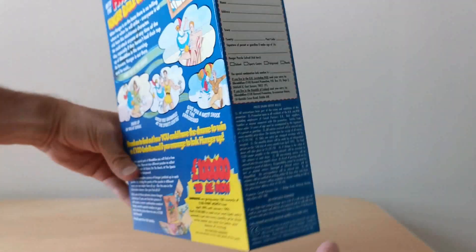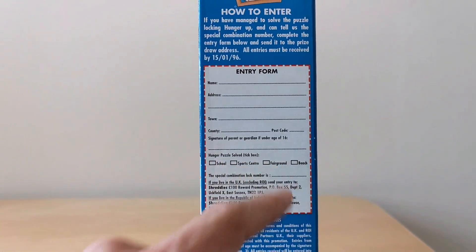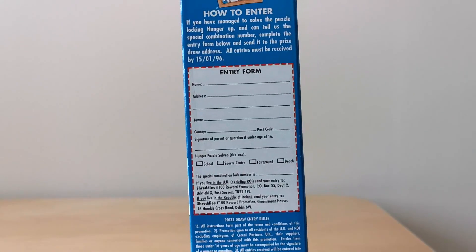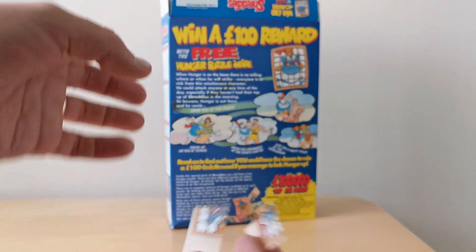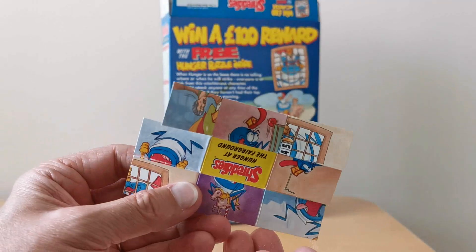And then on the back of the packet you say which of the actual puzzles you had, and then you wrote this special combination number in there to actually enter the prize. So it was as simple as that - it wasn't particularly complicated.